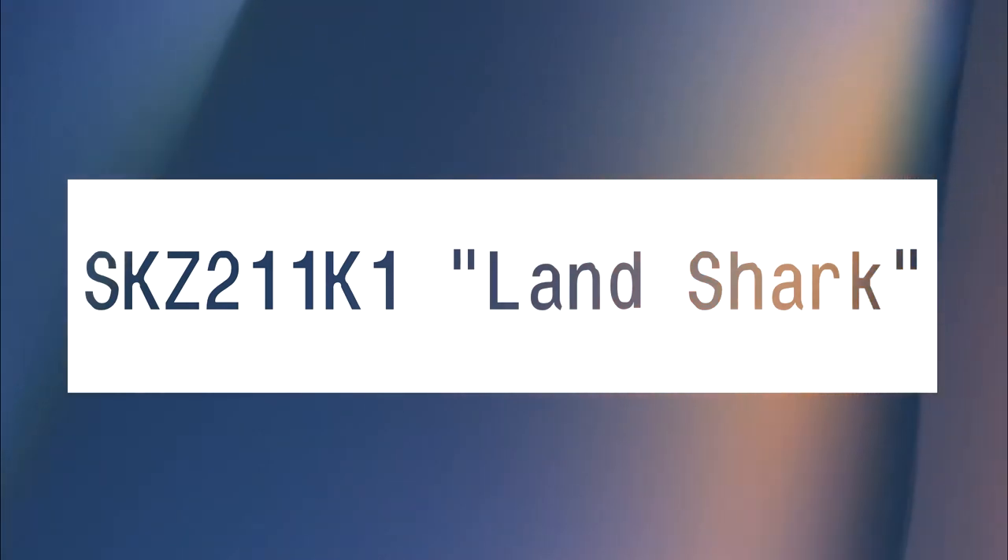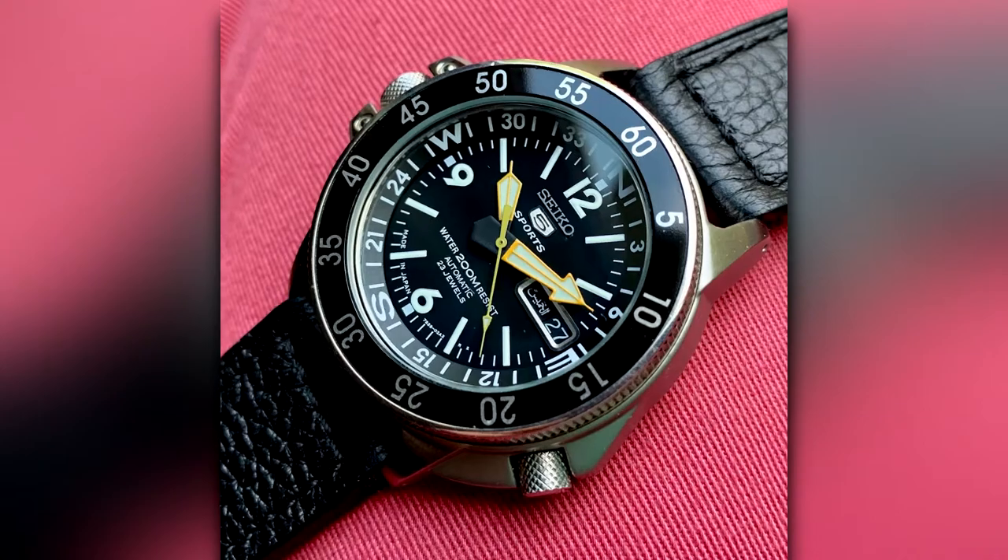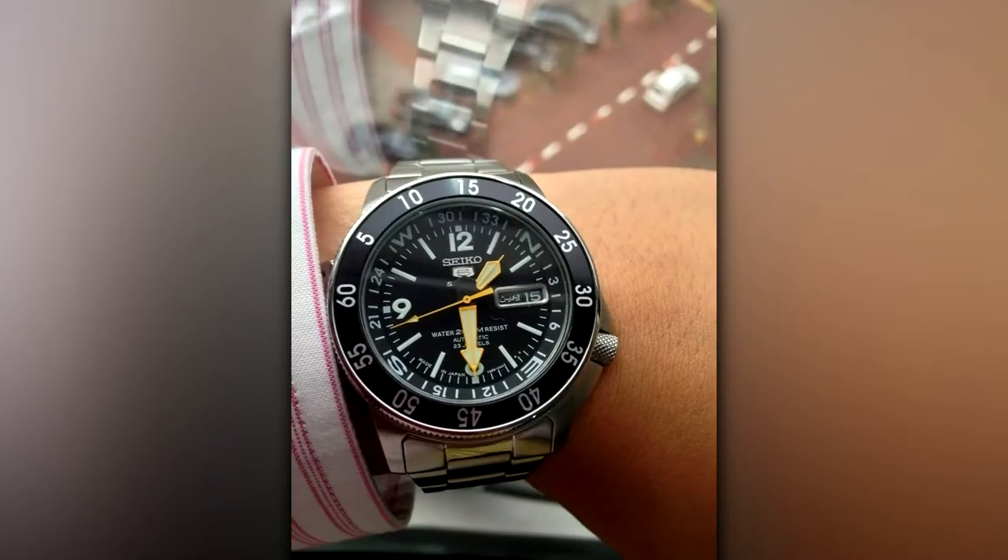SKZ-211K1 Landshark. Any watch with hands can be used to find North, but with the Atlas/Landshark's internal compass vessel, you're really plotting a course.